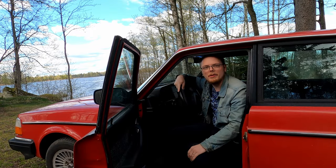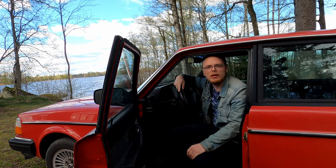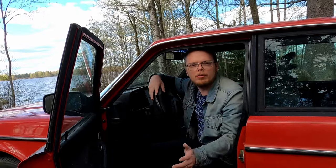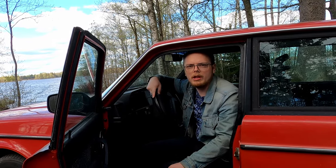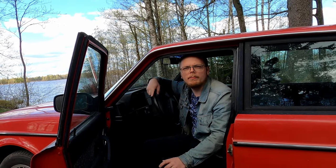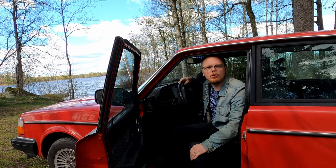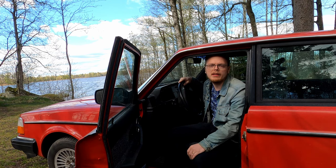Hello, in this video I wanted to tell you about my Volvo 240, do a tour around the car and show you more details. I have done a couple of other videos about this Volvo 240, which is on the channel. But I thought it would be good to do an all-round presentation. I've had the car now for about two years. It's a normal GL, model 91.